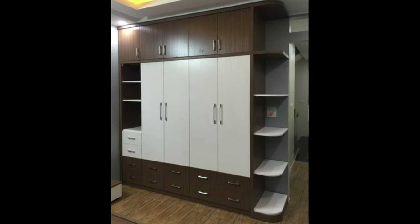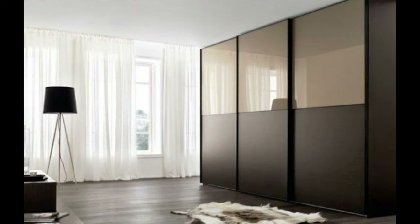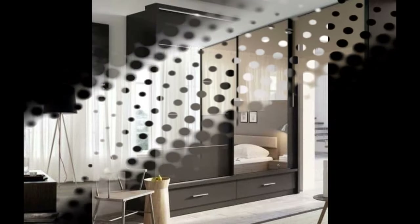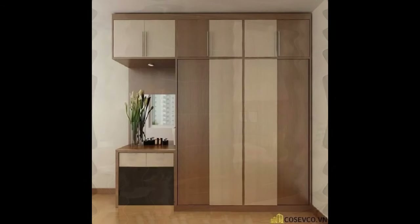Baskets and bins will work wonders when keeping seasonal items organized and out of the way. With Freedom Rail, you can always adjust to fit seasonal changes such as tall boots or slim sandals. Create a noticeable divide for a shared closet — this will prevent any future arguments about crowding each other's space or mixing each other's clothes together.